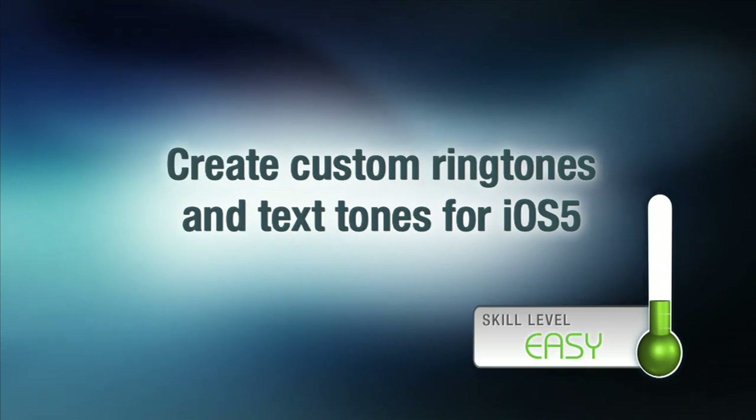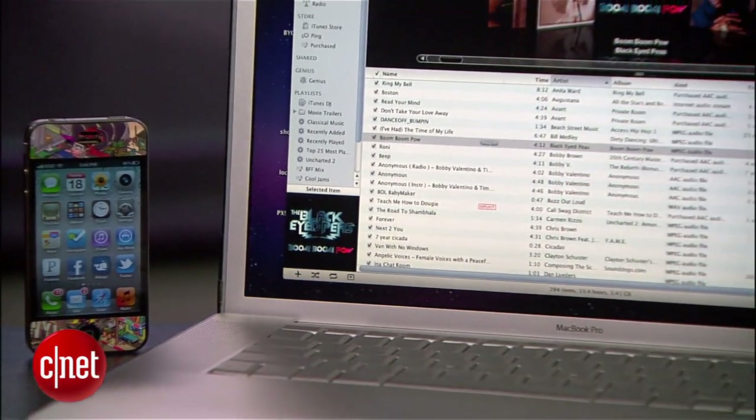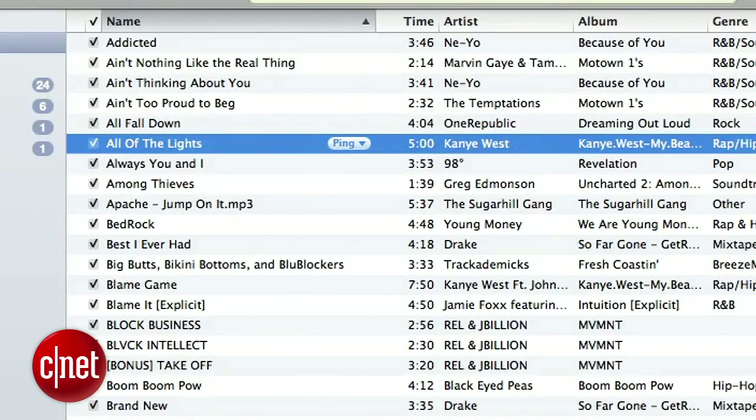Brian Tong here with CNET.com. One of the new features in iOS 5 allows you to use your custom ringtones as custom text tones, because plenty of you have reached for your phone when it was someone else who received the text message. So we're going to show you how to do it — and if you've seen our ringtones video, the process is almost exactly the same, but let's refresh your memory. First, start in iTunes and find a song you want to turn into a ringtone or text tone.